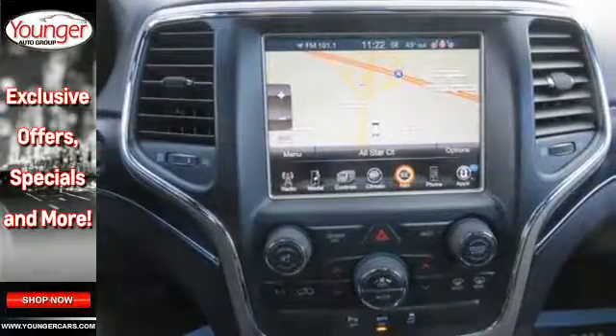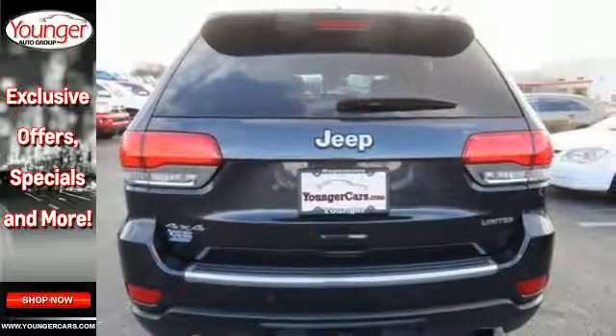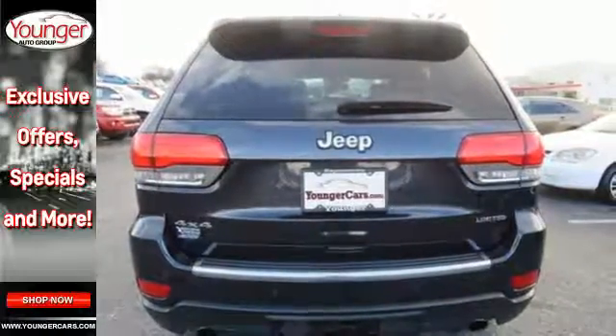Nice touches like the climate control and steering wheel audio controls carry on the greatest of Grand Cherokee traditions, giving you a rugged vehicle with a pampering touch.